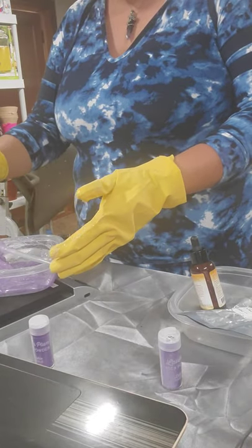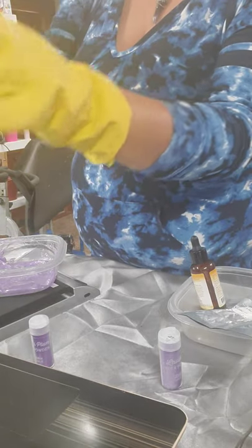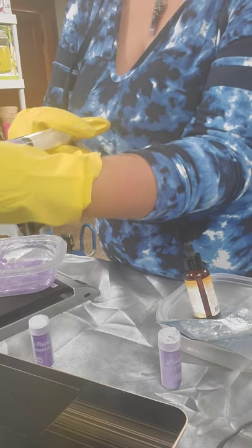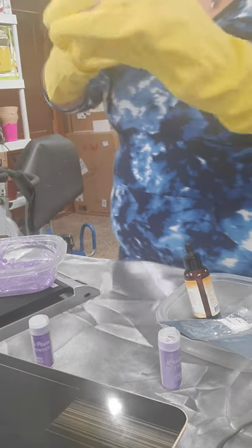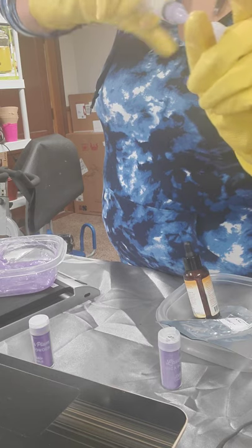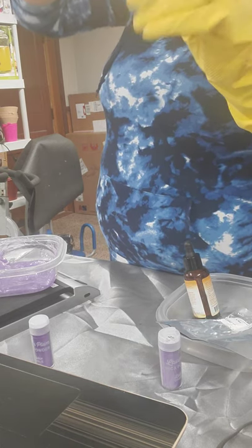Take the syringe and distribute the lip gloss inside the tube. As y'all can see, it's going right in. Pack it to the sides and continue until it's filled. People have had a hard time with it because they put in too much and don't move it around. Don't fill it all the way to the top because you need to leave air space.